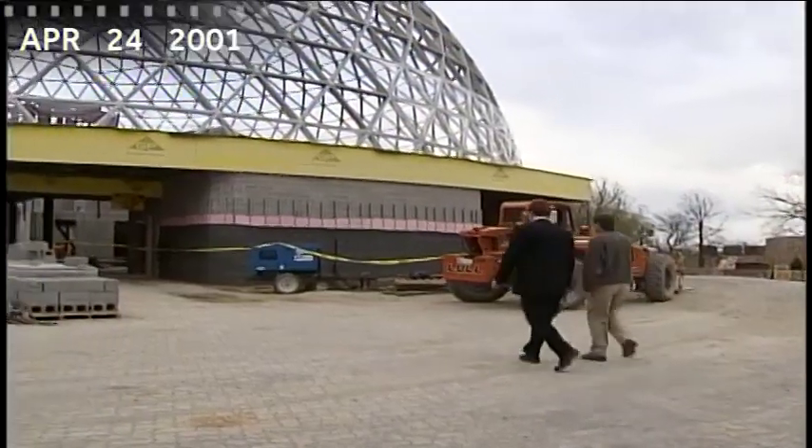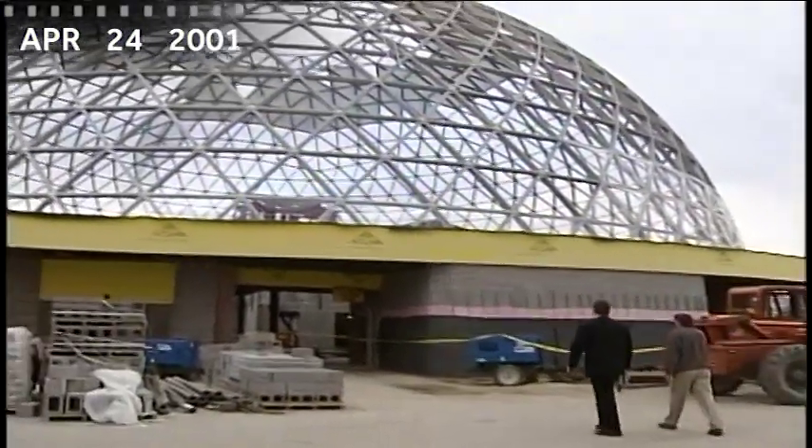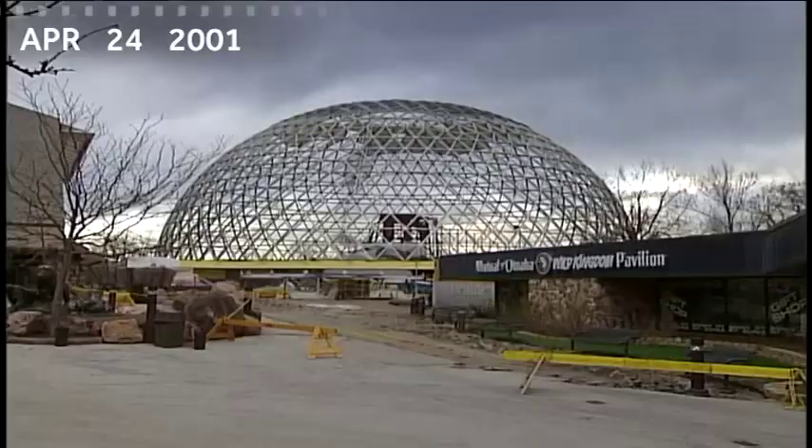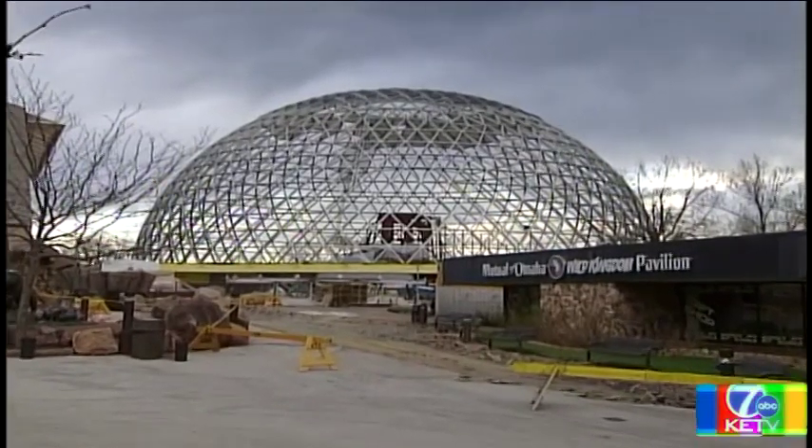It looks so big already. Some say it looks like a big golf ball. Others refer to it as the Epcot Center of Omaha. Whatever you call it, it's creating a lot of attention.